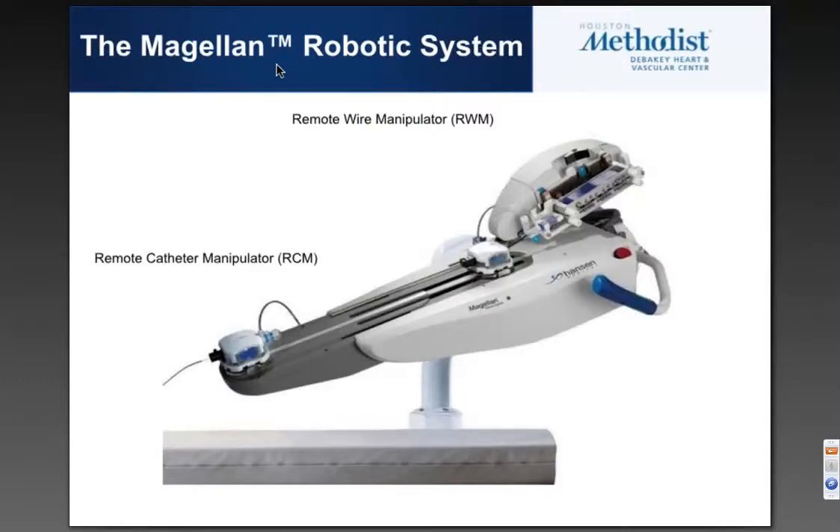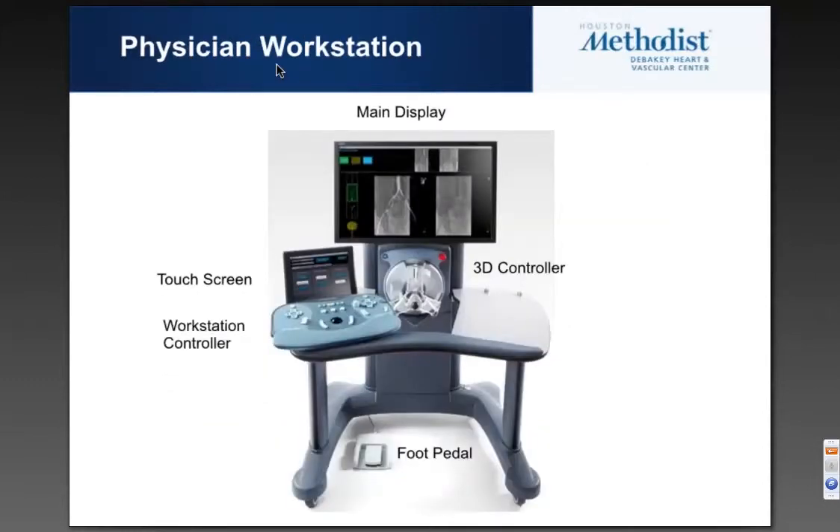If you look at the Magellan robotic system itself, there are two main components to the driving. One is the remote catheter manipulator, which has essentially two attachments for the two catheters. And then it has the remote wire manipulator on the back end, essentially consisting of two belts, which can drive the wire, pull it back, and also torque it.